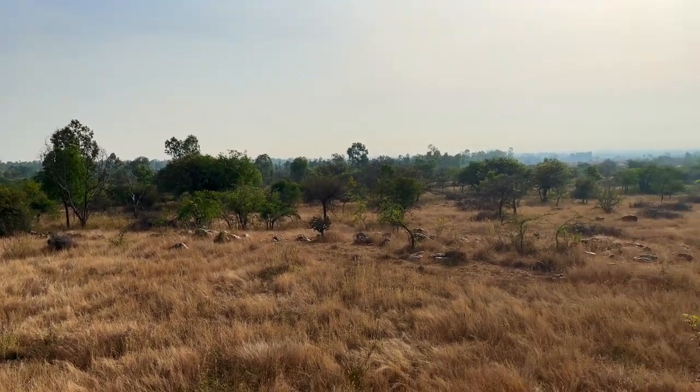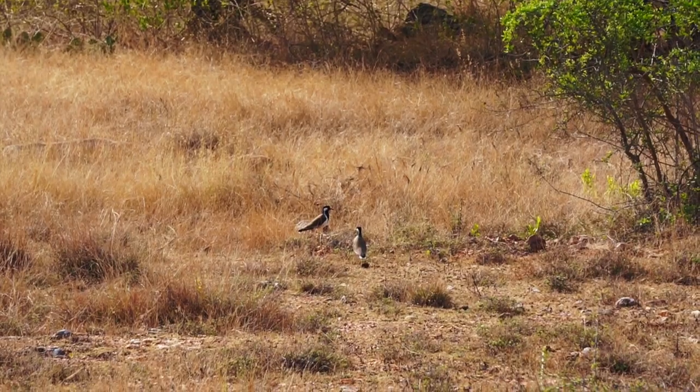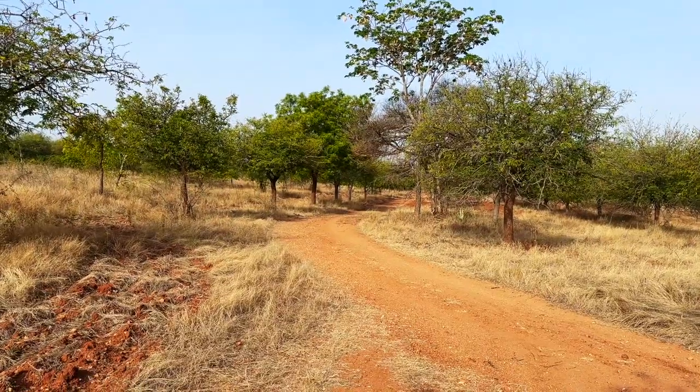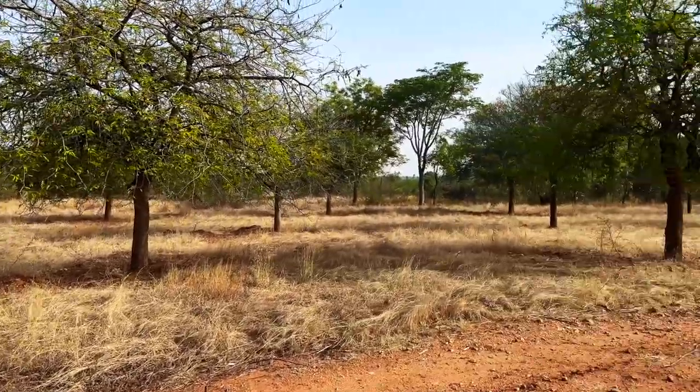Obviously there are no predators — it's just the black bucks. You might be wondering what is so special about black bucks. They are often misunderstood to be similar to deer, but deer and black bucks belong to different families — black bucks belong to the antelope family. They are quite extinct in Pakistan and Afghanistan, and even in India there are very few conservation areas. There's one more in Gujarat — Velavadar Black Buck Sanctuary.